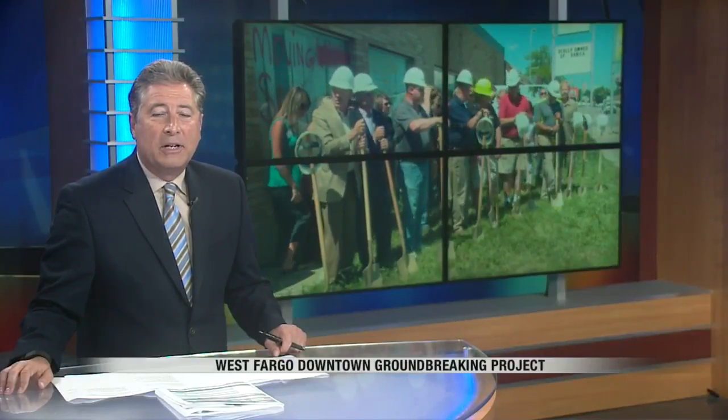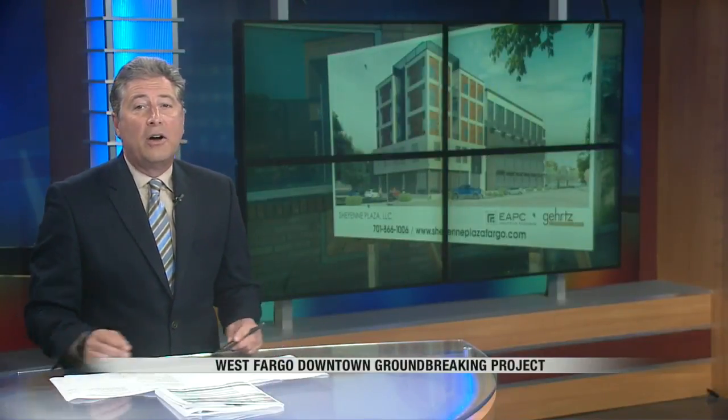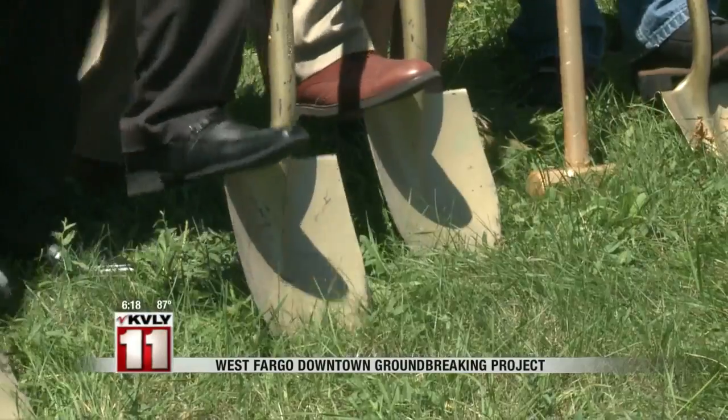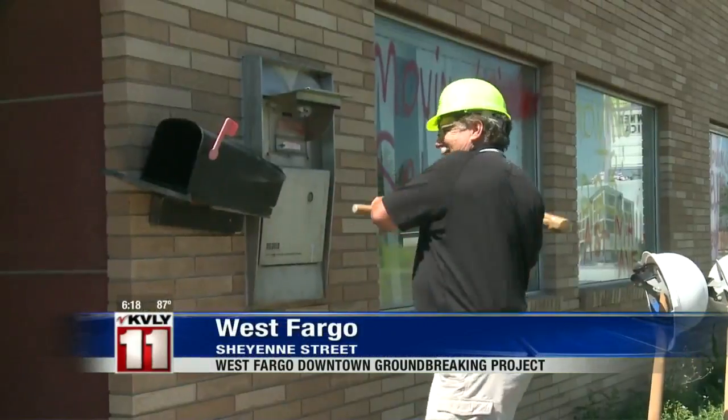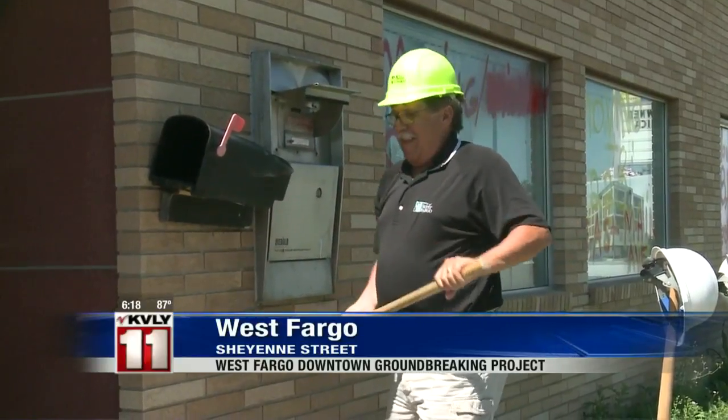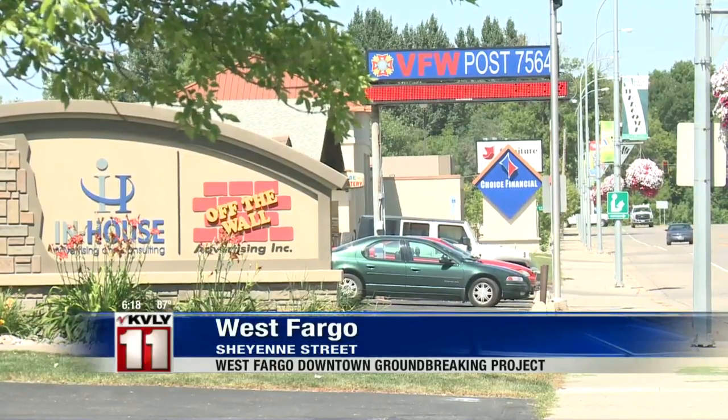Welcome back. Ground was broken today on a major project in West Fargo. The 12-million dollar Cheyenne Plaza project will have two five-story buildings, which will include a mixture of residential and business uses in the 400 block of Cheyenne Street.